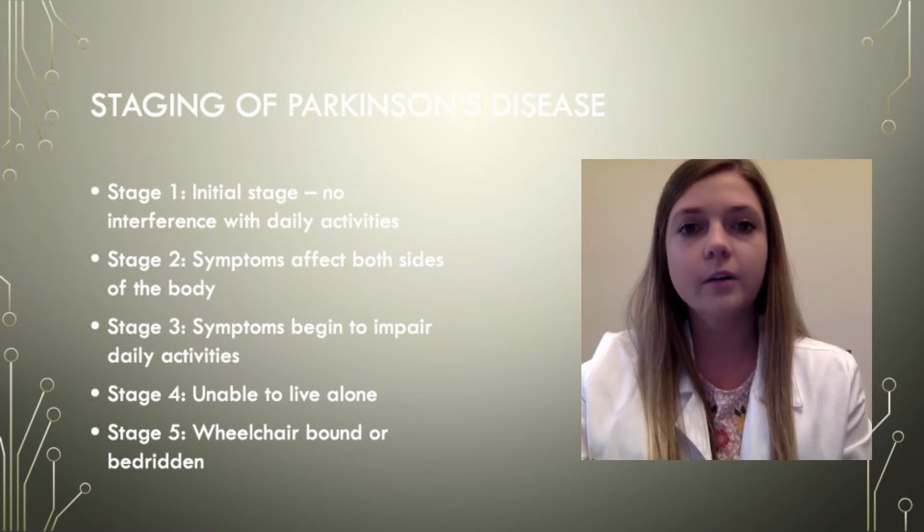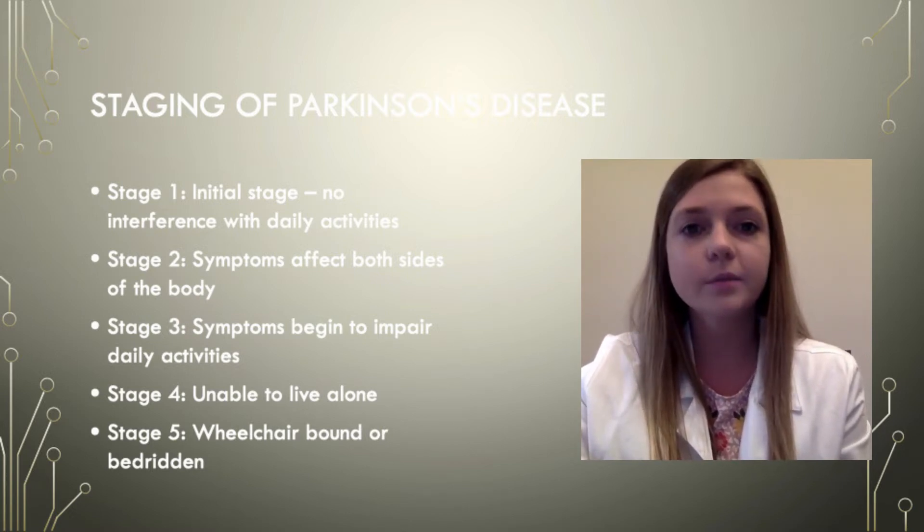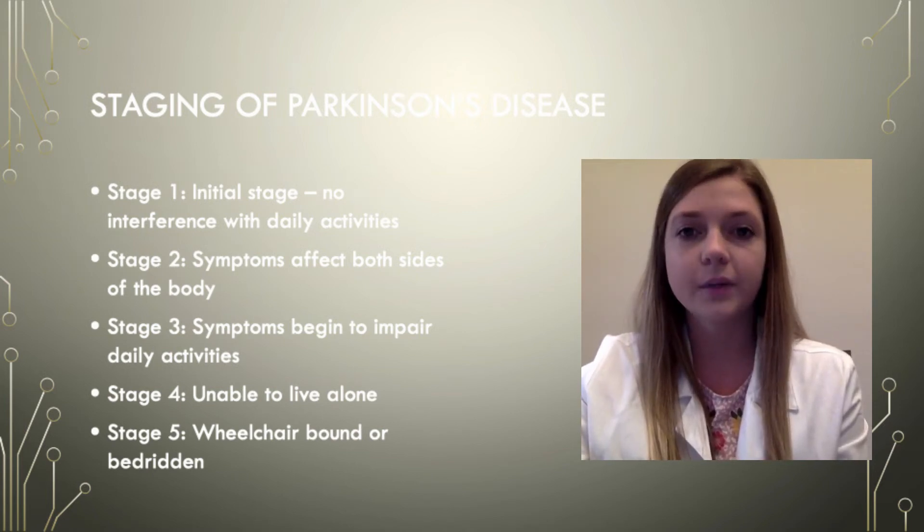To be diagnosed with Parkinson's disease, a person must have two of the four main symptoms for a period of time. These symptoms include shaking or tremor, bradykinesia which is the slowness of movement, stiffness of the arms, legs, or trunk, or postural instability.